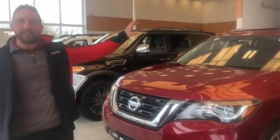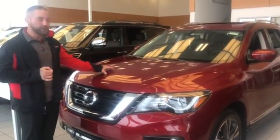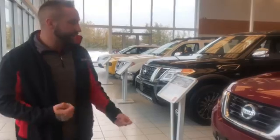They all have the same mechanical powertrain. I know one requirement for you is going to be the all-wheel drive powertrain. You can get that on the S, SV, SL, or Platinum, so it's just a matter of deciding which features you need to have at the end of the day.